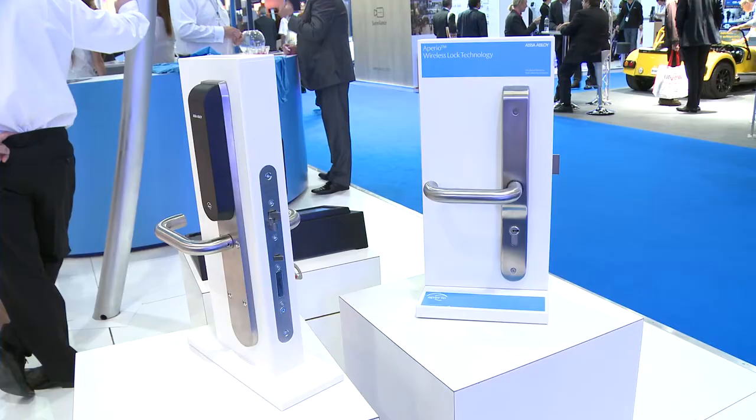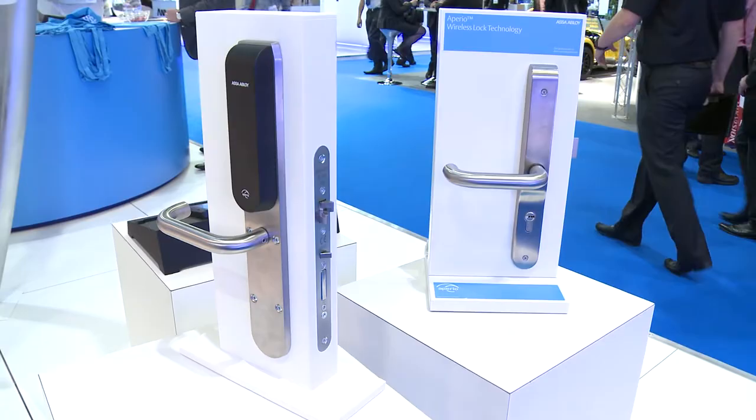Furthermore, we are privileged to welcome and collaboratively work with four of our key OEM partners in G4S, Gallagher, ACS and TDSi, thus making Imperio the most commonly available access control platform globally.